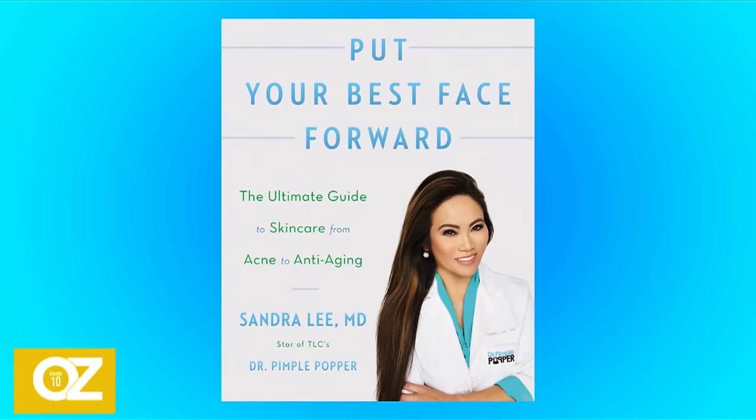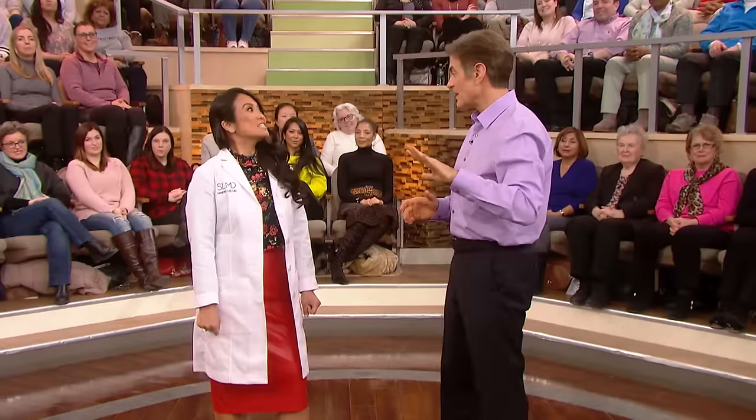Please welcome Dr. Pimple Popper herself. Put your best face forward, Dr. Sandra Lee. Thank you. She sees all kinds of bumps and lumps on a daily basis.